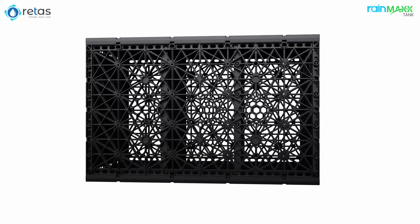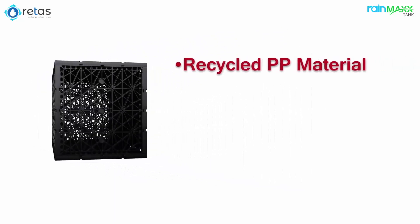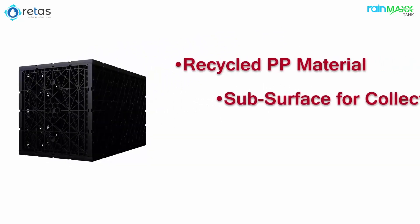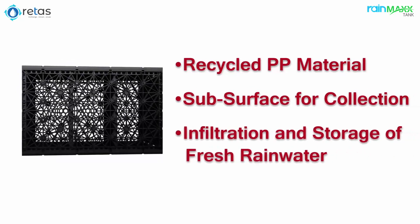Manufactured by Raythas, RainMax Modular Tanks are designed with 100% recycled PP material and are used subsurface for collection, infiltration, and storage of fresh rainwater.